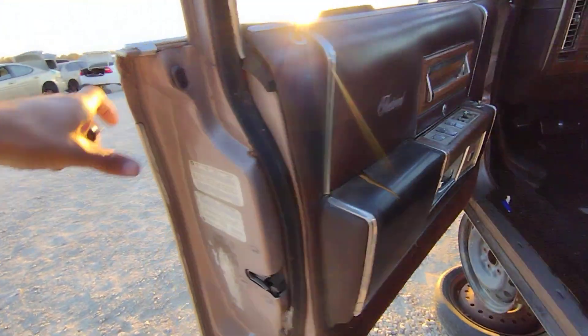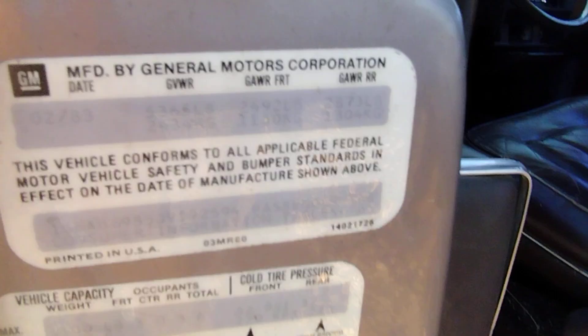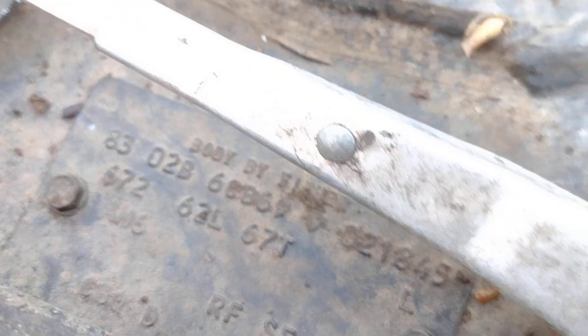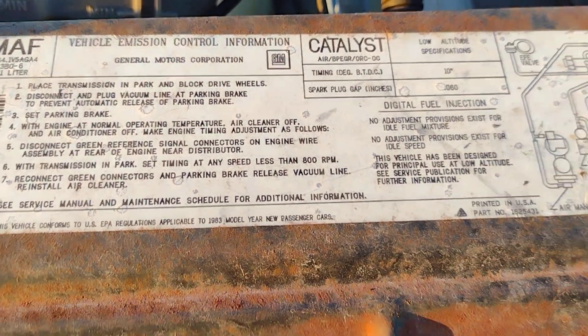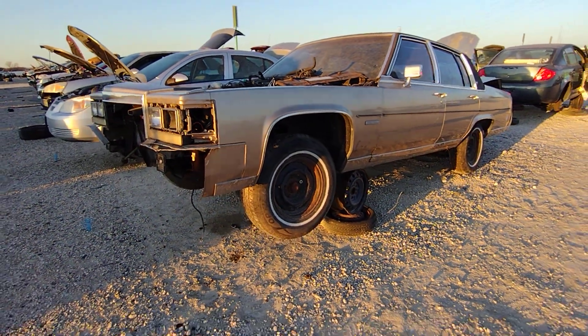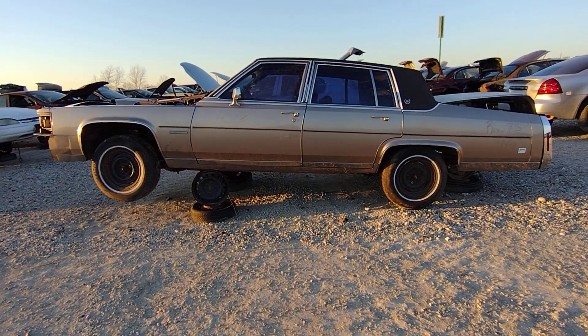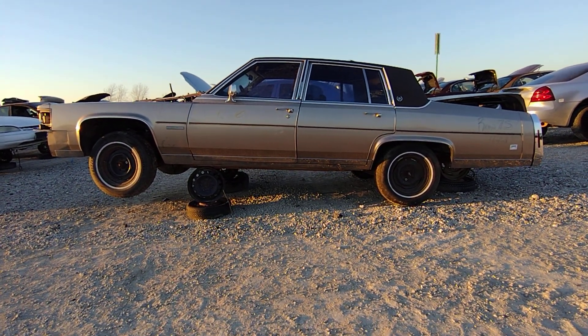Not bad, not bad at all. Like I said, except for the roof, it's really not a bad car, man. I don't know what the deal was — shame. All right people, on to the next one.